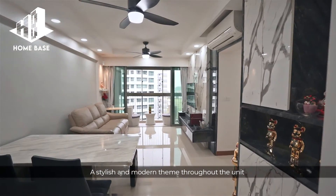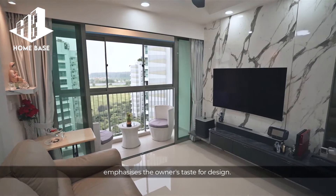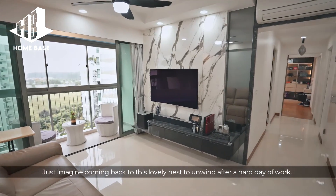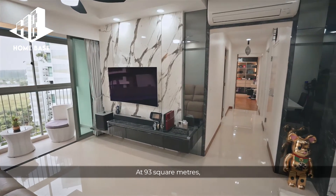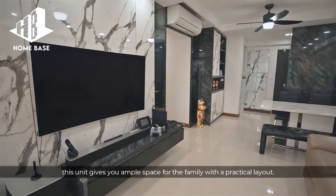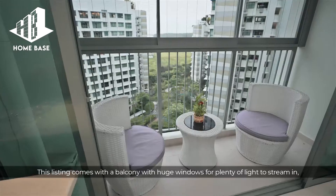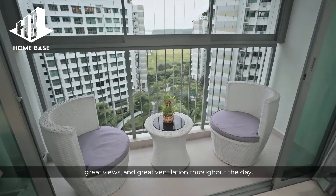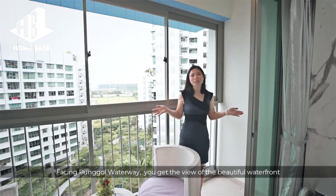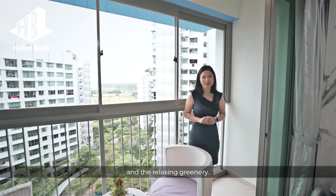A stylish and modern theme throughout the unit emphasizes the owner's taste for design. Just imagine coming back to this lovely nest to unwind after a hard day of work. At 93 square meters, this unit gives you ample space for the family with a practical layout. This listing comes with a balcony with huge windows for plenty of light to stream in, great views and great ventilation throughout the day. Facing Pongo Waterway, you get the views of the beautiful waterfront and the relaxing greenery.